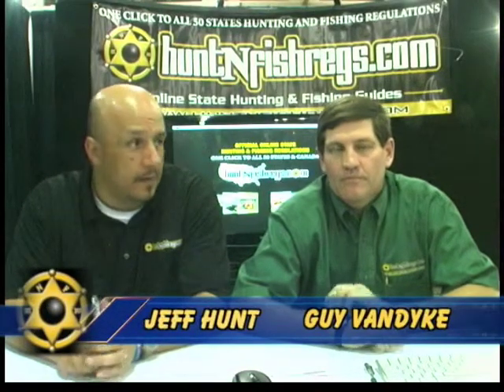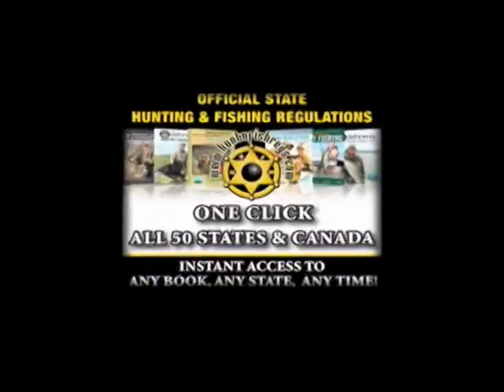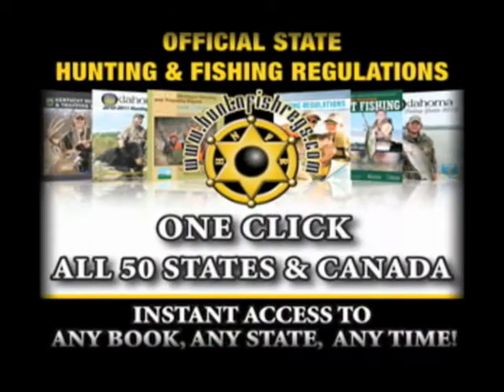Hi, I'm Jeff Hunt. This is Guy Van Dyke with HuntinFisherEggs.com. HuntinFisherEggs.com is the website and we have every state hunting and fishing regulation guide on this site. We've made it very quick and simple to use — easy to find, easy to download, all that necessary information for you to go hunting.